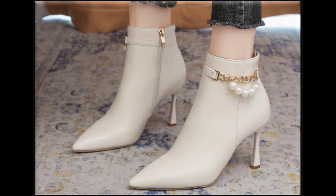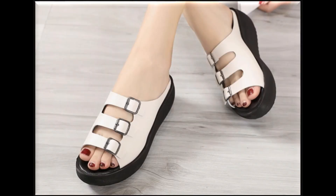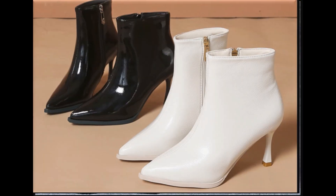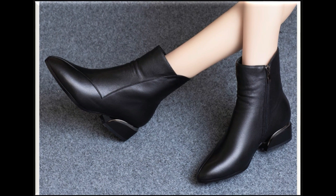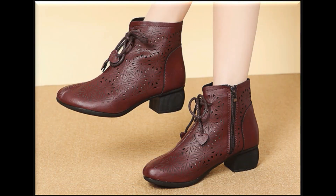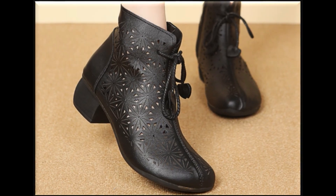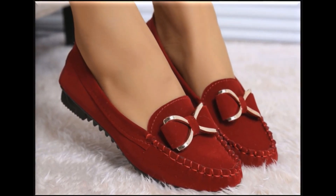If you are interested to order any one pair out of this pretty collection for yourself, just go to the description box of this video where you will find the links for these different pairs. Click on any one of those links and you will be directed towards the particular site, where you can make the order after selecting the right size and your choice of color out of these beautiful designs.